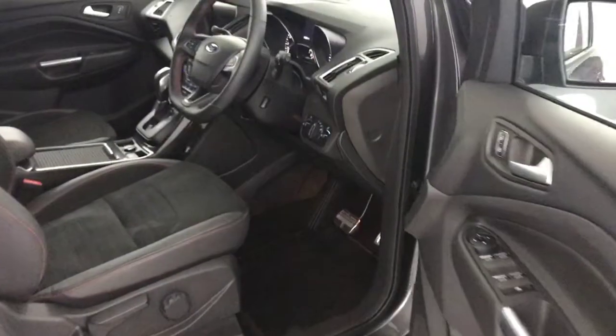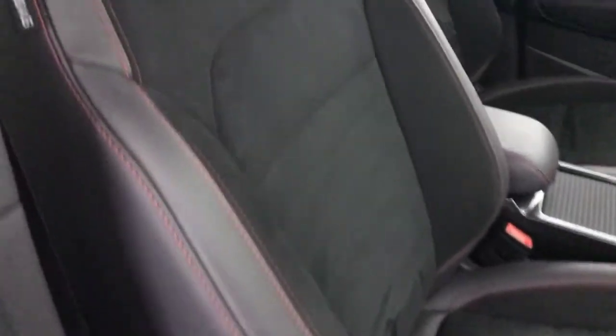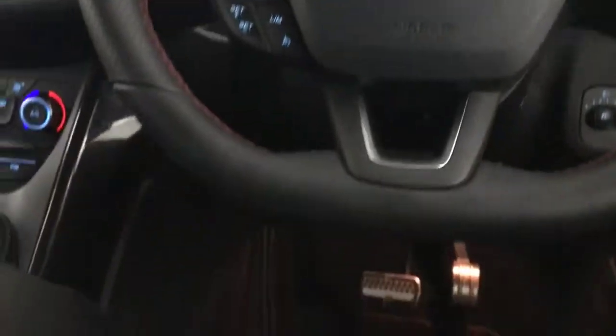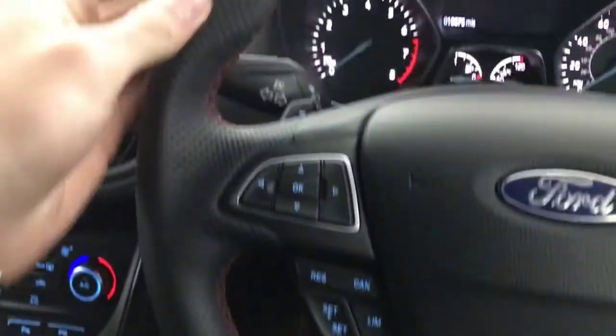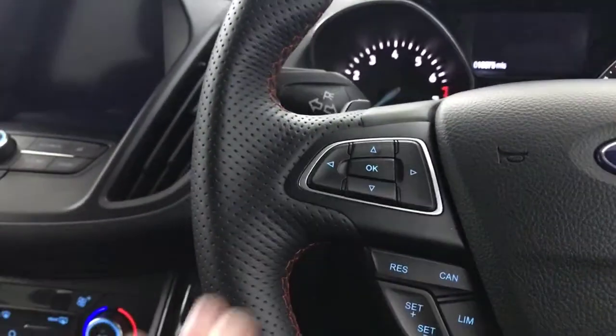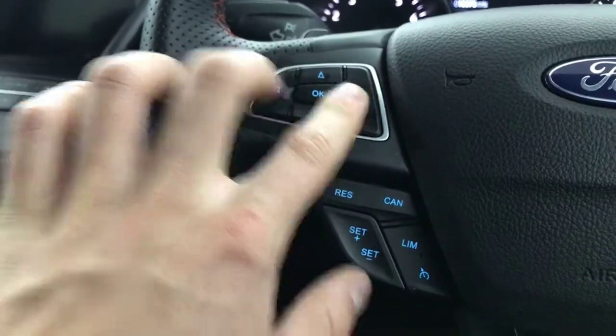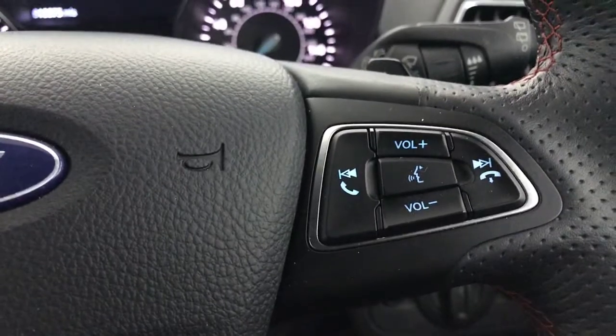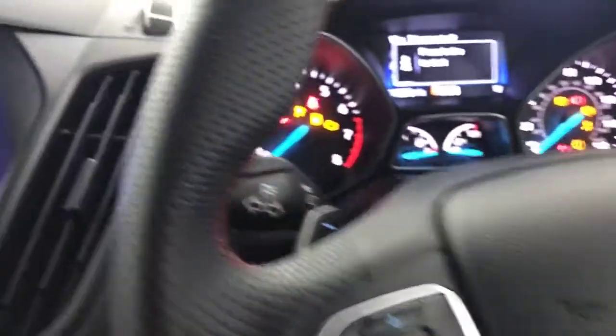Jumping into the front, we've got the really nice seats with big bolsters — there's no wear on any of them and a nice Alcantara finish. We've got a really nice flat-bottomed leather steering wheel with red stitching, and flappy paddles for the auto gearbox. There's a multifunction scroll for the menus, speed limiter and cruise control, plus voice control and volume controls on the other side.